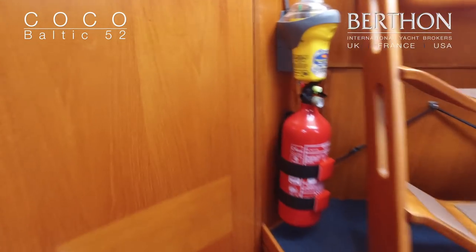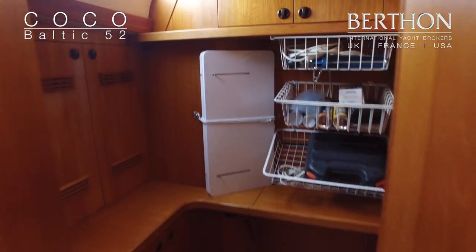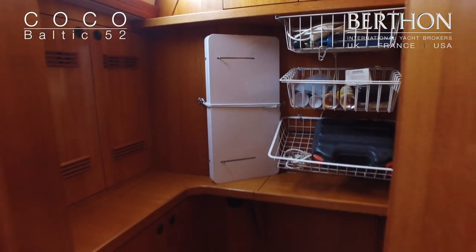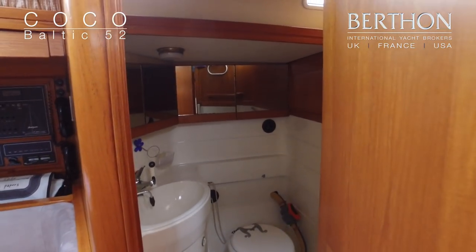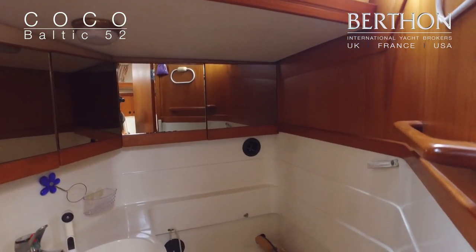A cabin that would be on every owner's wish list is the workshop, which also gives direct access to the engine room. The main day heads — clean old GRP throughout.